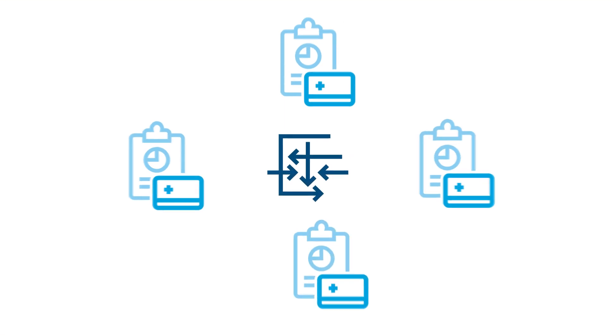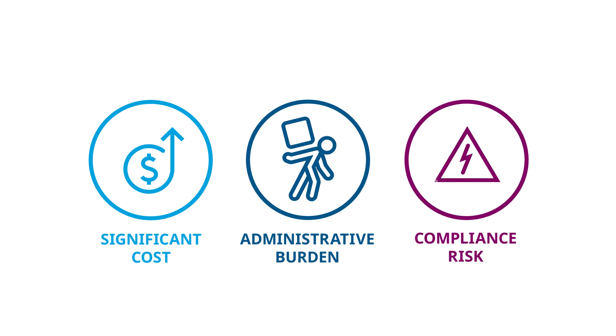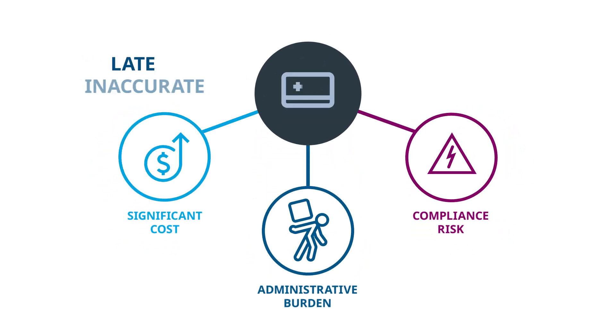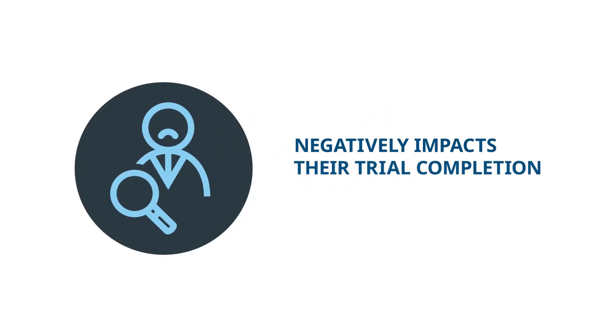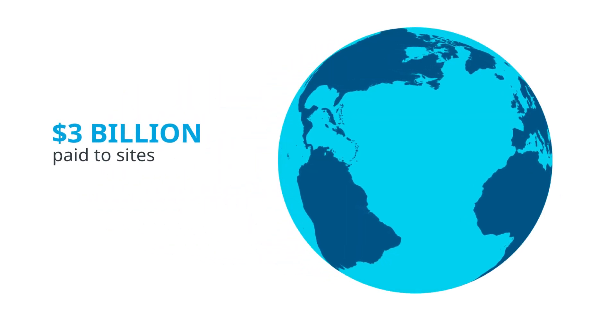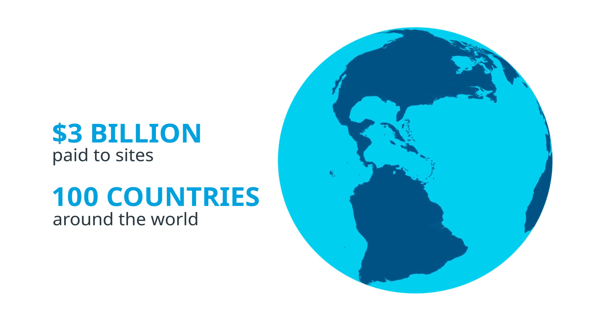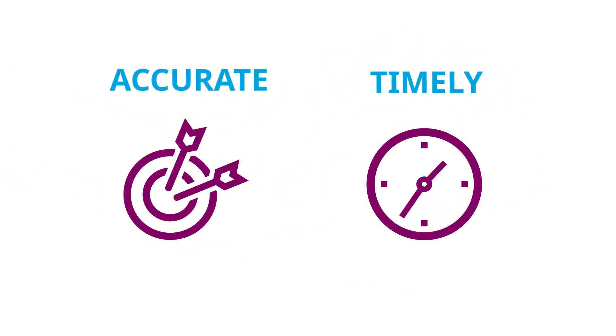Clinical trial payments management is complex, creating significant cost, administrative burden and compliance risk. This often results in latent inaccurate payments, which demotivates investigators and negatively impacts their trial completion and future participation. With nearly $3 billion paid to sites in 100 countries around the world, IQVIA Technologies is the most experienced global provider of accurate and timely investigator site payments.